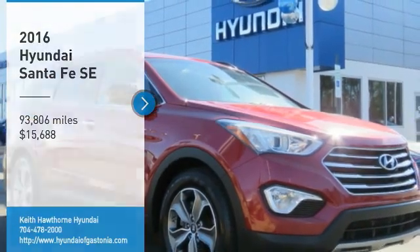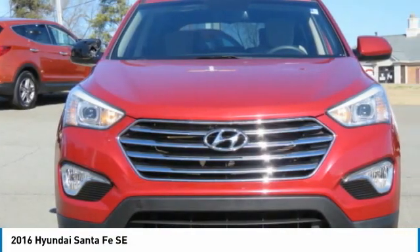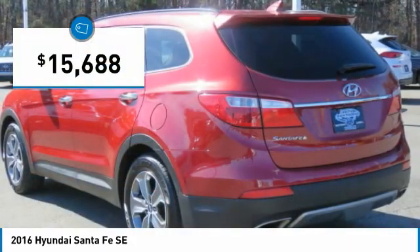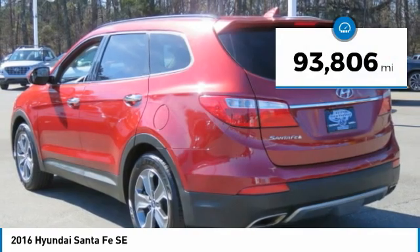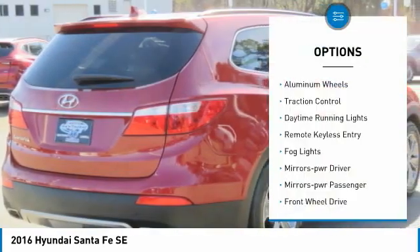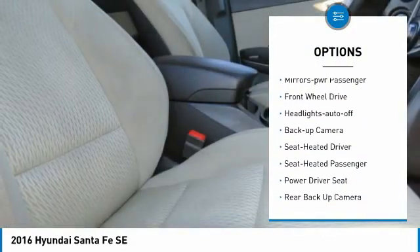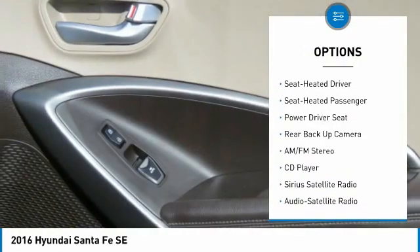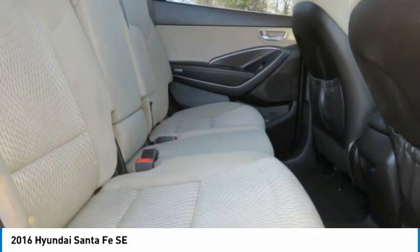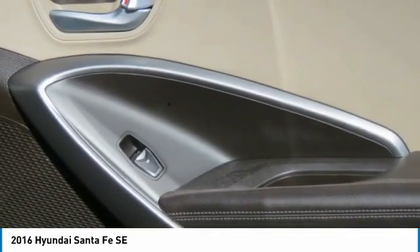Make a great choice today with the 2016 Santa Fe — style, quality, performance, value. Priced below $20,000, this vehicle has less than 95,000 miles. Great options include aluminum wheels, traction control, daytime running lights, remote keyless entry, fog lights, mirror memory, power passenger mirrors, auto-off headlights, and a backup camera. Searching for a dependable vehicle that looks great too? You found it — stop in today.